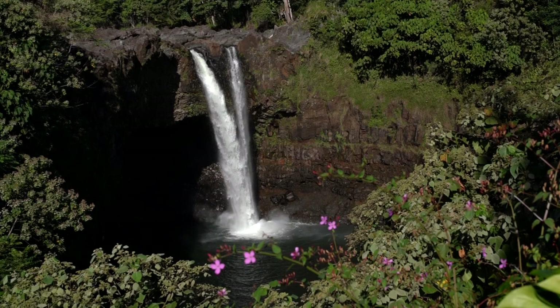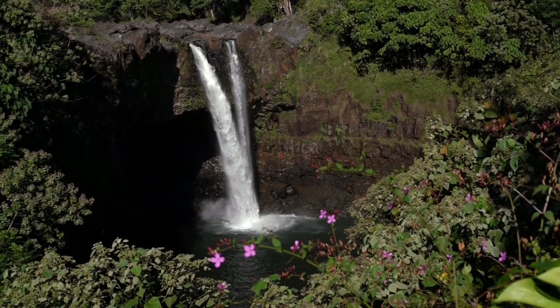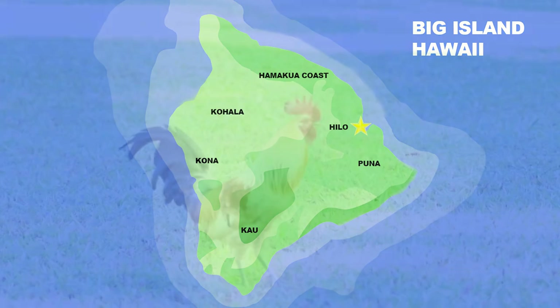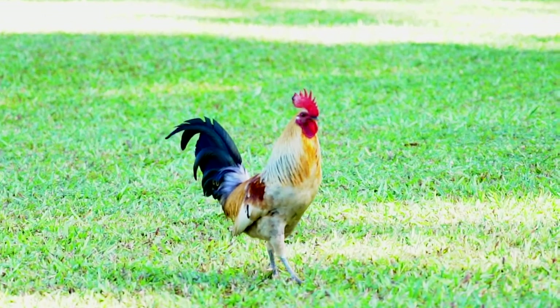One of the most popular areas of Hilo that everyone tends to visit is Rainbow Falls. It's super easy access for anyone — you're just a couple steps away from the parking lot, which means it's often busy, but we got lucky.